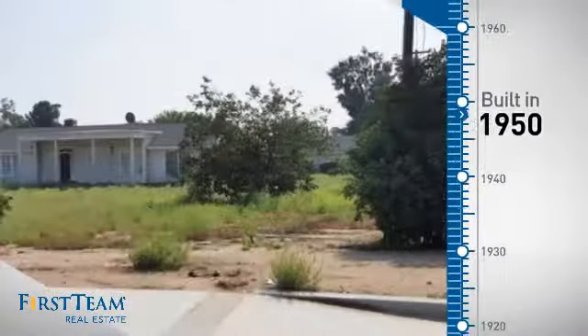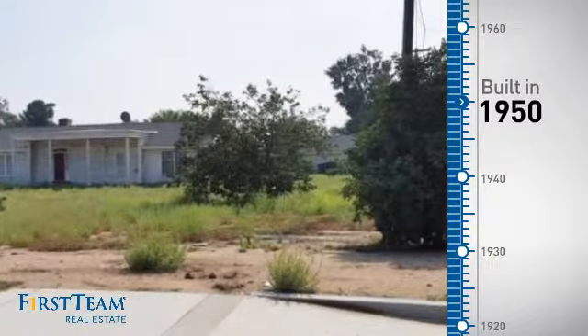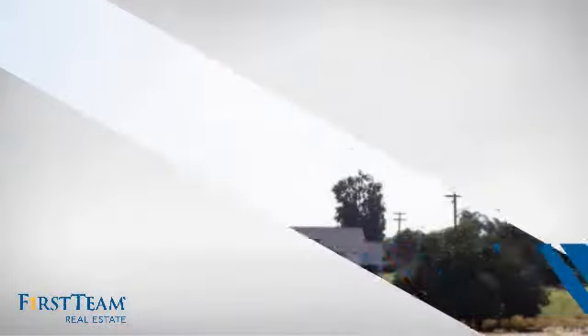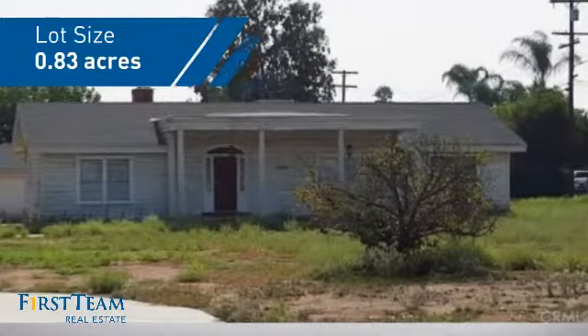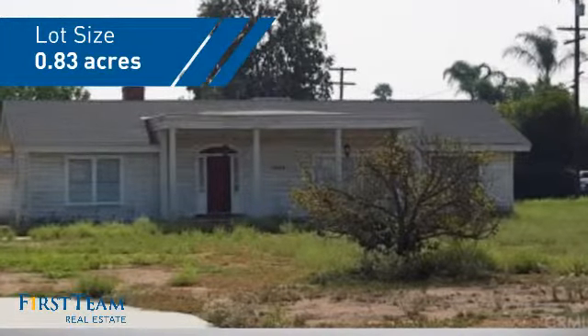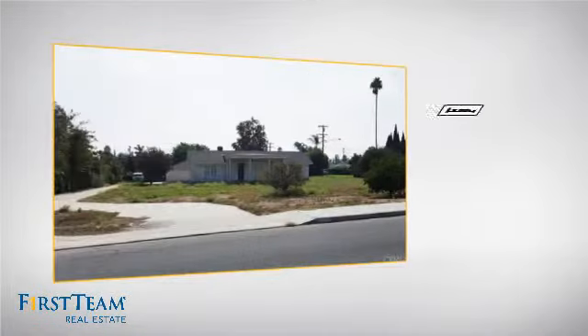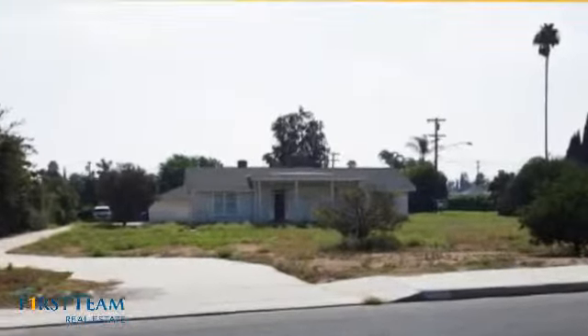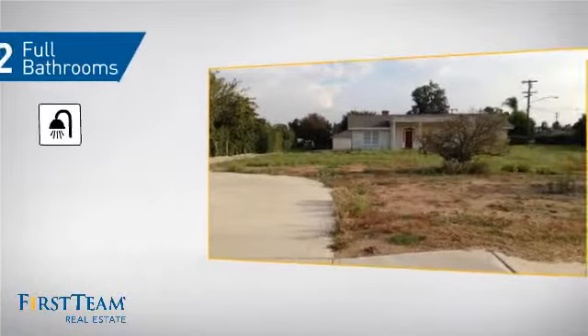This property was built in the early 50s and features over 2,100 square feet of space, giving you a spacious layout to play host or kick back and relax after a long day. Inside you'll find four bedrooms, so everyone has a private space to come home to, as well as two full bathrooms.